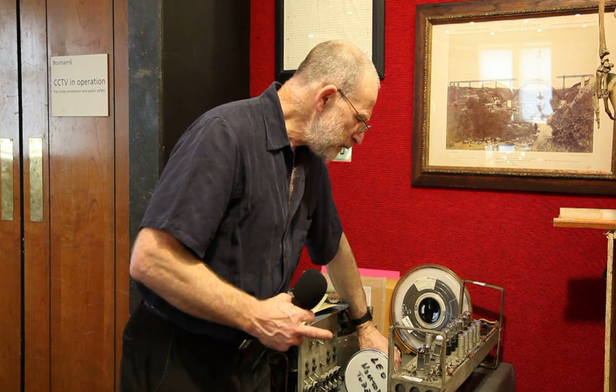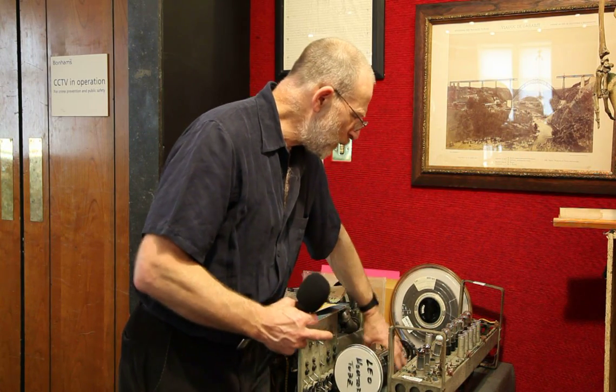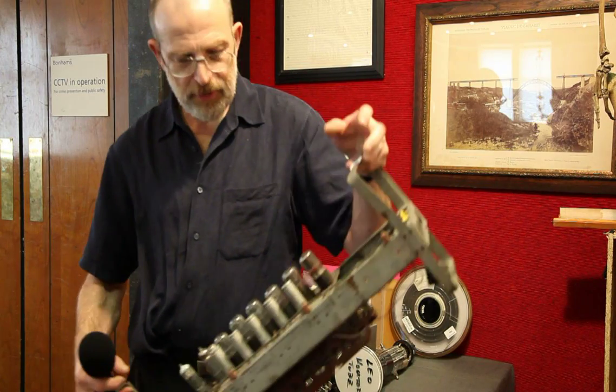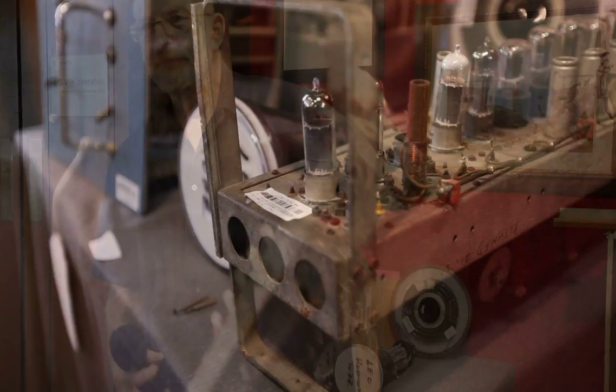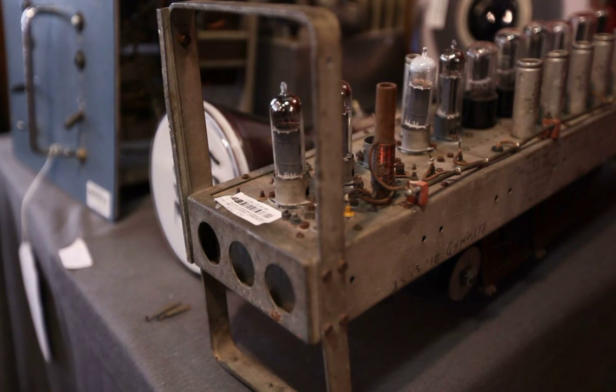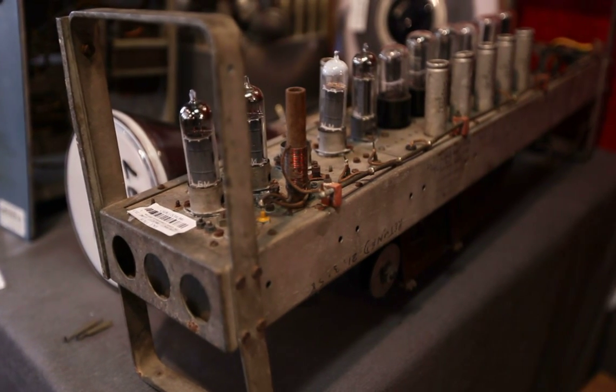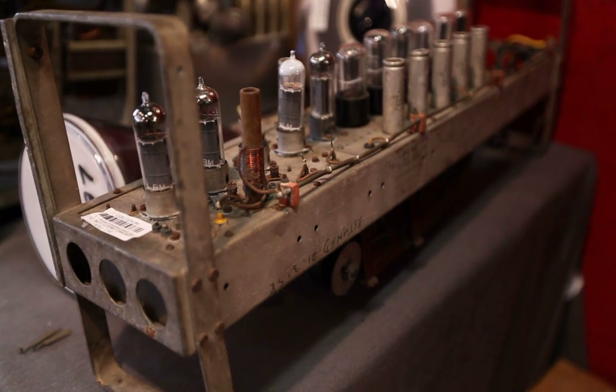That was one of the LEO 2 monitor tubes. Part of its memory — and we're in the days of valve computers — is this chunk here. Here is a bit, a computer bit. It is not completely exactly the same as a modern computer bit — not in its construction, but in its function.